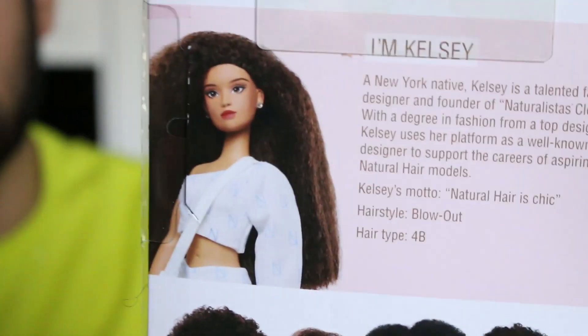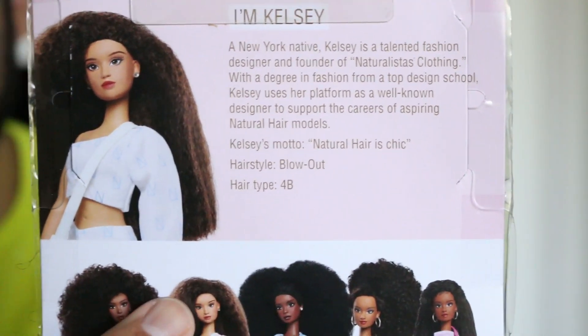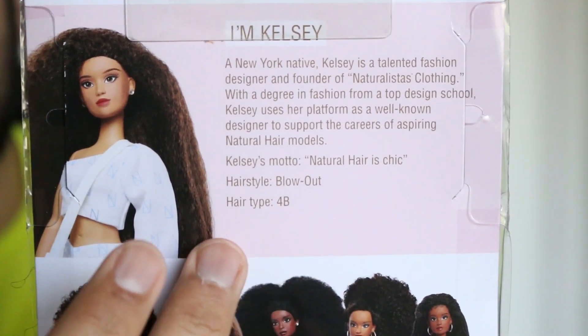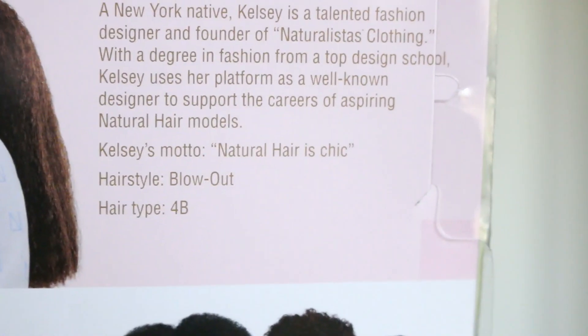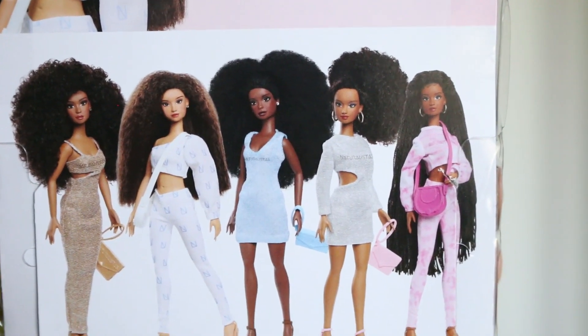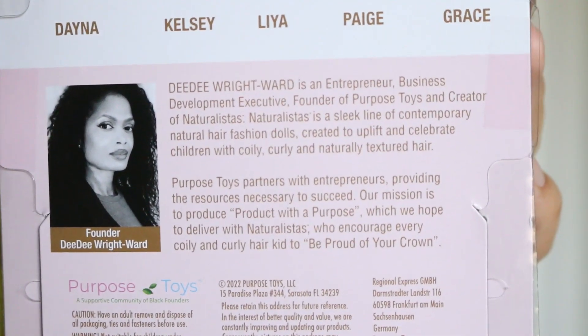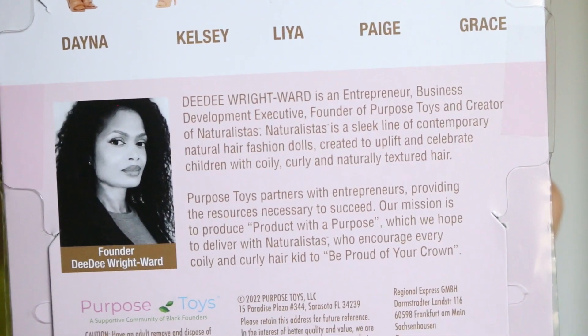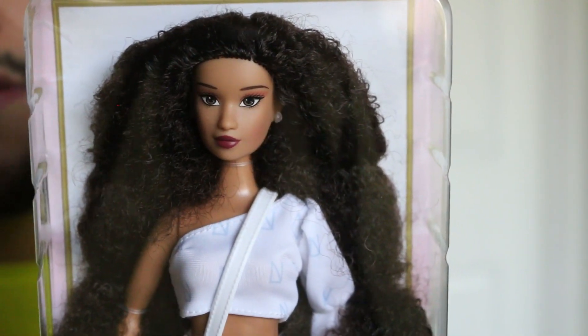They have a gold crown right here that says Naturalistas. In the back of the box it tells you a little story about your doll and also tells you the type of hair she has, because they all have different hair types. Kelsey's is 4B and her hairstyle is a blowout. There's also cute artwork, and at the bottom there's a picture of the creator of this doll line with her inspiration behind it. It's simple but glamorous packaging — I absolutely love it.